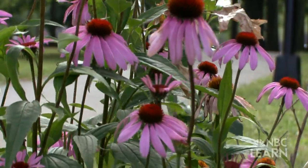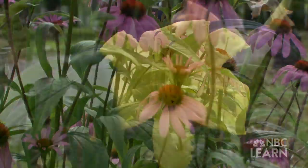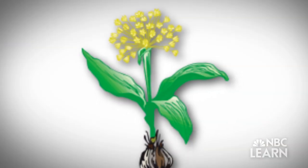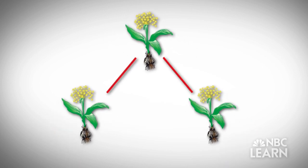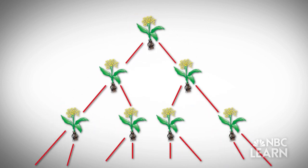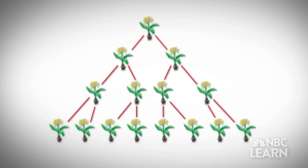Evolution can be thought of as a change of any kind. It is neither good nor bad — it is just change that takes place in plants, animals, and all living organisms. Plants, like all living things, pass their features or characteristics onto their offspring from one generation to the next.